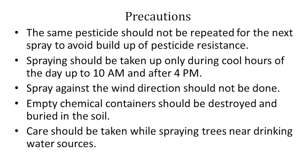Lambda-Cyhalothrin 5-EC (0.003%, i.e., 0.6 ml per litre), acetamiprid 20-SP (0.5 g per litre) or thiamethoxam 25-WG (0.2 g per litre) are found effective in managing tea mosquito bug. The same pesticide should not be repeated for the next spray to avoid build-up of pesticide resistance. Spraying should be taken up only during cool hours of the day, up to 10 a.m. and after 4 p.m. Spray against the wind direction should not be done. Empty chemical containers should be destroyed and buried. Care should be taken while spraying trees near drinking water sources.